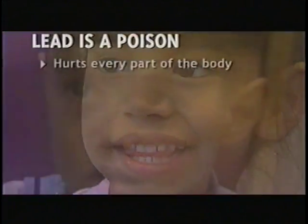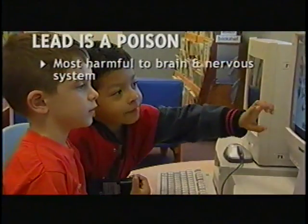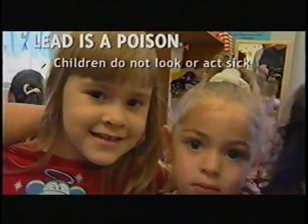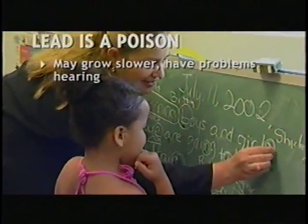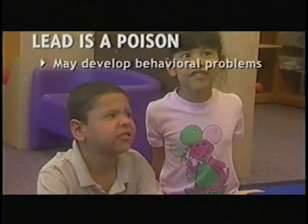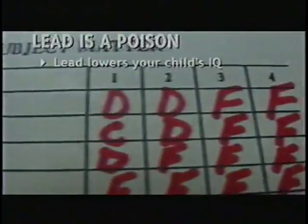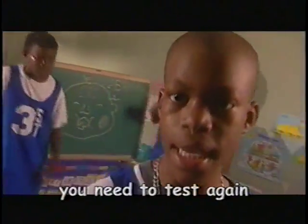Lead is a poison that hurts every part of the body. It is most harmful to the brain and nervous system. Most children with lead poisoning do not look or act sick. Children with too much lead may grow slower, have problems with hearing, and may develop behavioral problems. But most important, lead lowers your child's IQ, making it harder for your child to learn when he or she gets to school. Your doctor will tell you when you need to test again.